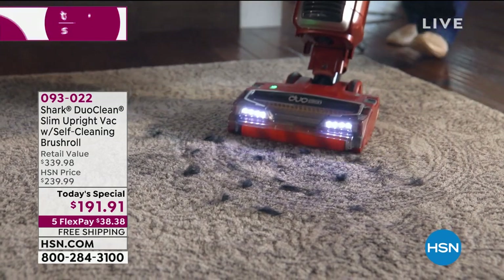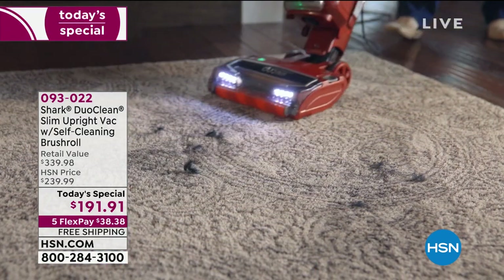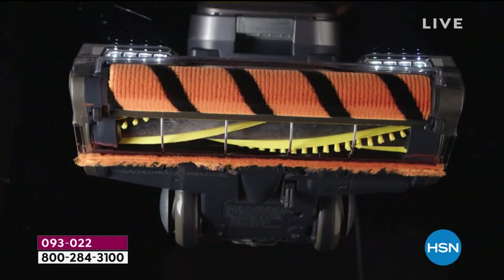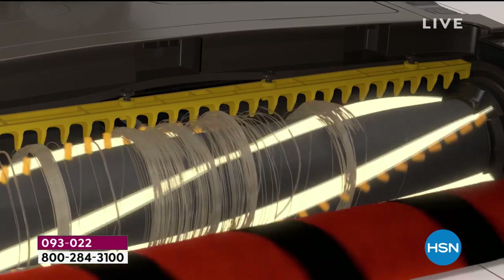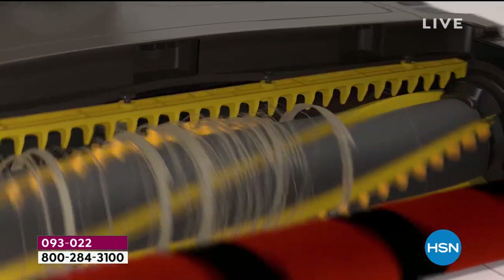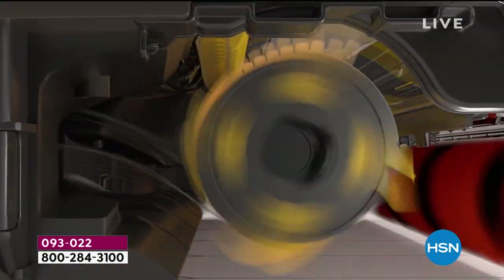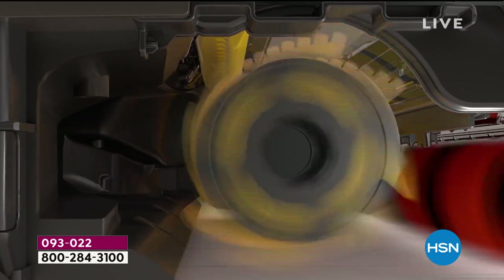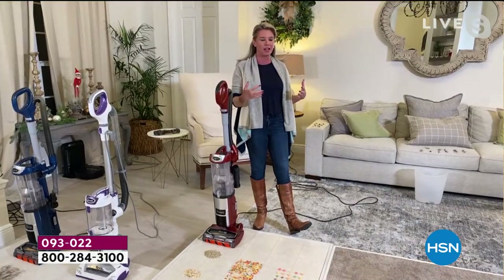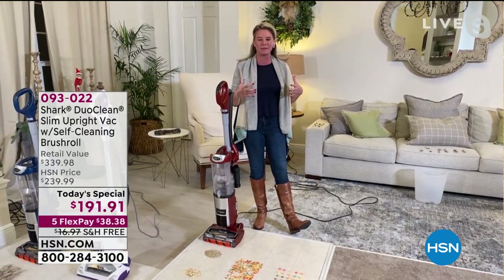Absolutely, it's self-cleaning. Everybody has been in a situation where they've had the hair wrap around the brush rolls, and then they had to take the scissors to them. So the thing that we love about this vacuum, Marlo, is that it was created by the HSN viewer for the HSN viewer. All the stuff that they love is in this vacuum, including those two brush rolls — that DuoClean technology. There are those two brush rolls working like besties, giving you that deep down clean.